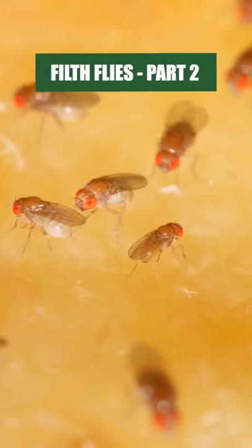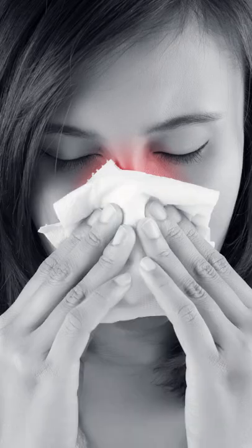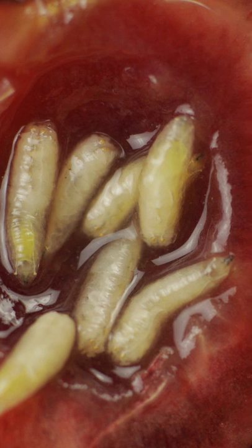Filth flies will spread germs, bacteria, and diseases, causing skin irritations and several other illnesses as they eat, lay eggs, and produce waste onto household surfaces or even onto our own food.